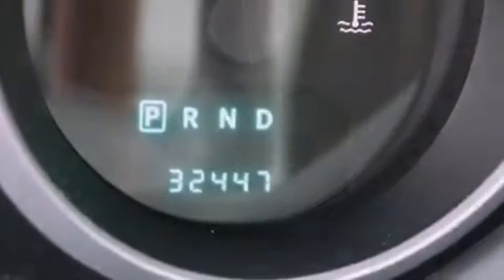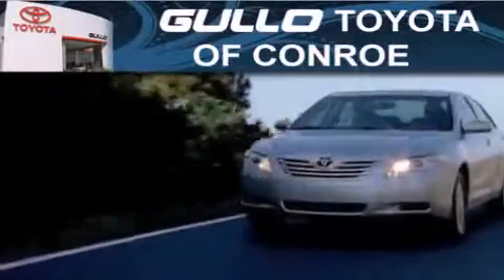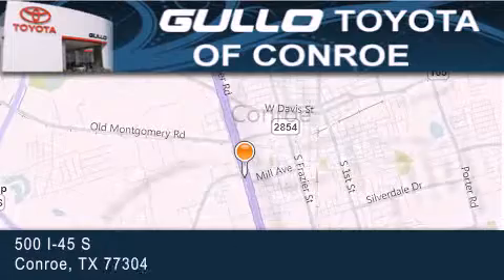Contact us today and schedule your opportunity to see this automobile in person. Gullo Toyota is located at 500 I-45 South in Conroe. Our goal is to exceed all of your expectations to ensure that you'll return for future visits.